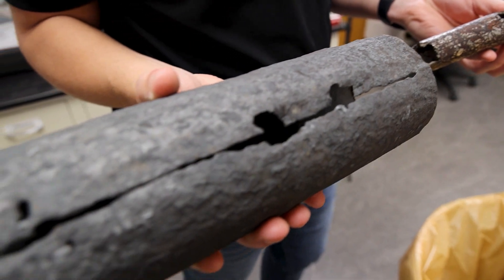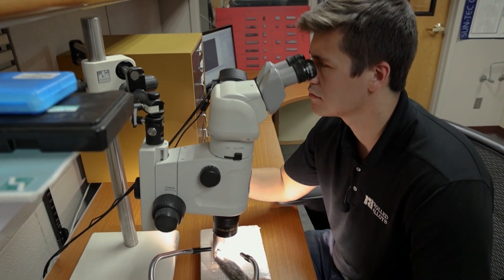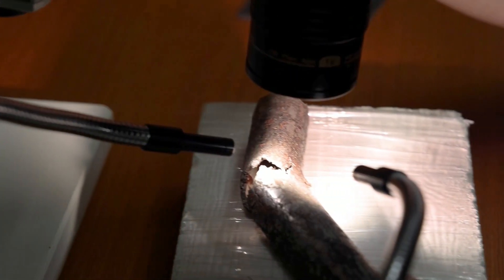When our customers are experiencing an issue, we are capable of performing a metallurgical analysis to hopefully aid them in finding a potential cause and a potential solution to their problem.